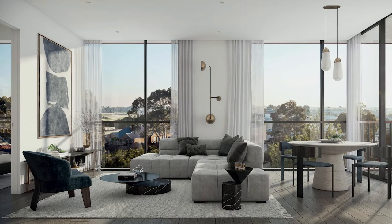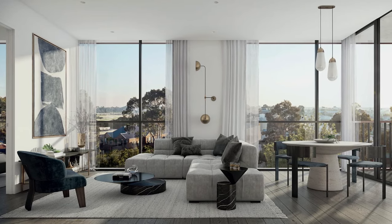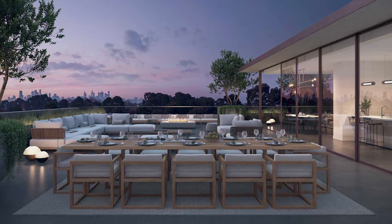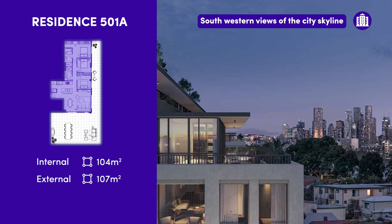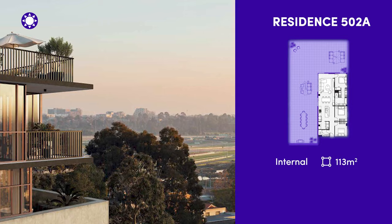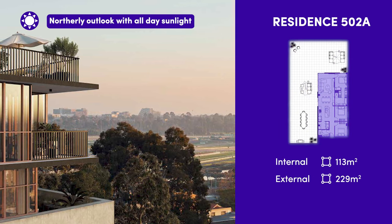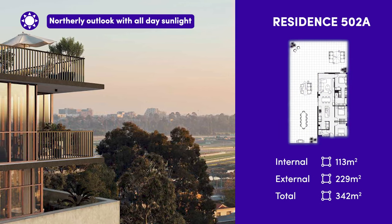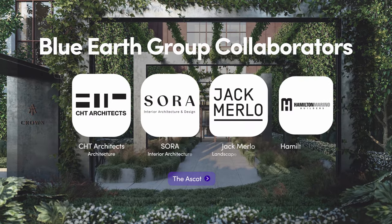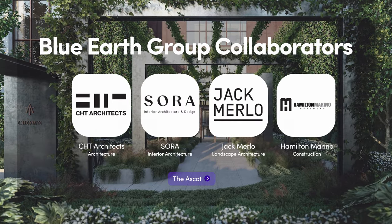All apartments feature three bedrooms, two bathrooms, and two car parks, with a selection of generous floor plans available. Take a look at the floor plans of apartments 501A and 502A — both boast expansive decks over 100 square meters in size, far greater than that of your average townhome.